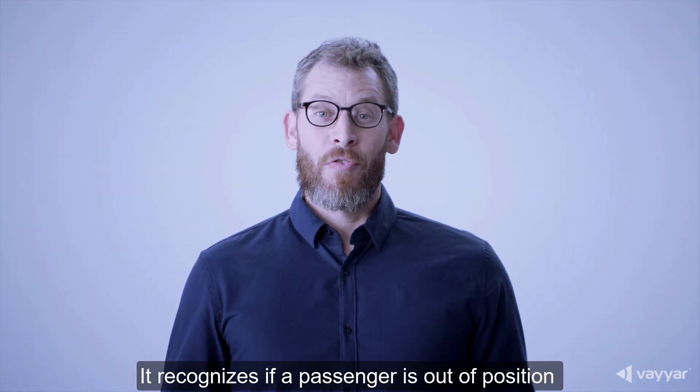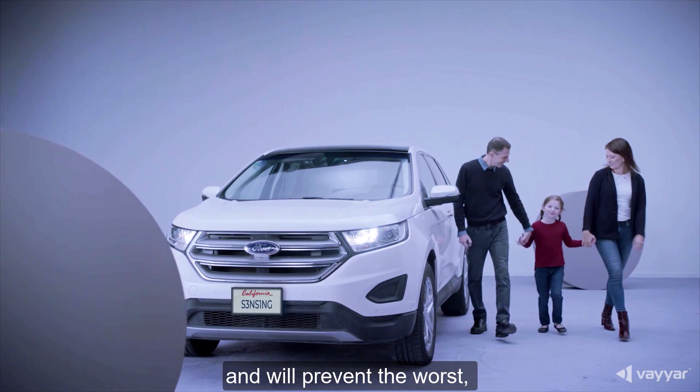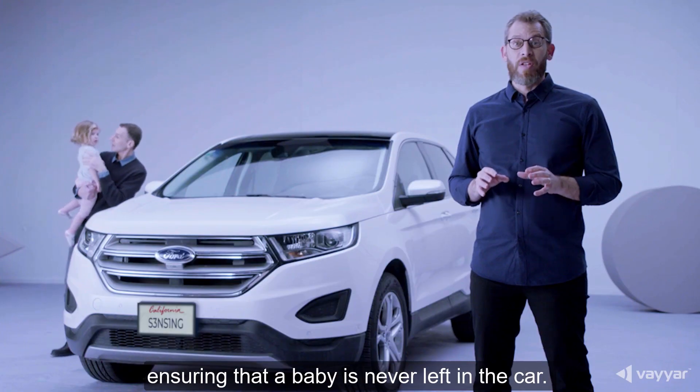It recognizes if a passenger is out of position and will prevent the worst, ensuring that a baby is never left in the car.